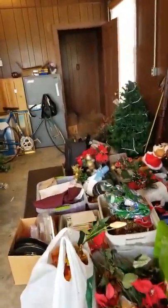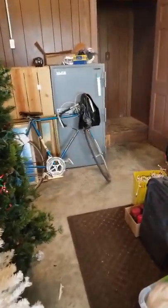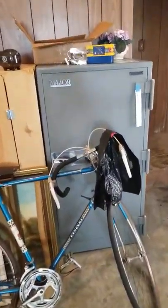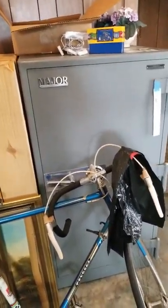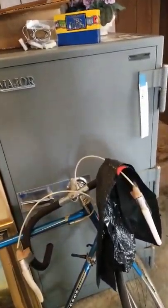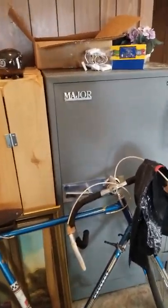You can see there's stairs there — I won't take you up, but there are more attic goodies up there. And then this safe — I want to point out, I have the combination. It's not open at the moment but it will be for sale. It's actually the last item in the auction, so you can jump on and start bidding on that. So that's it, I'm going to stop there.